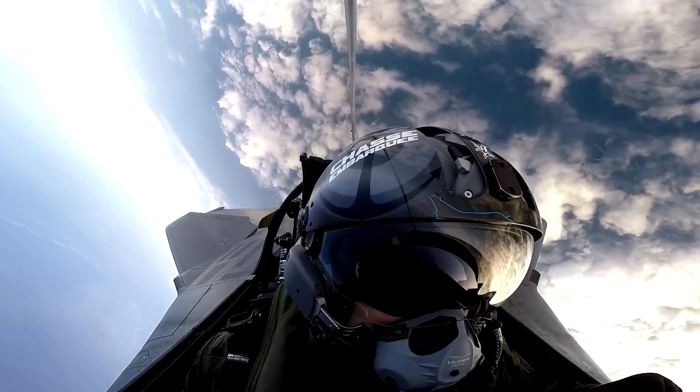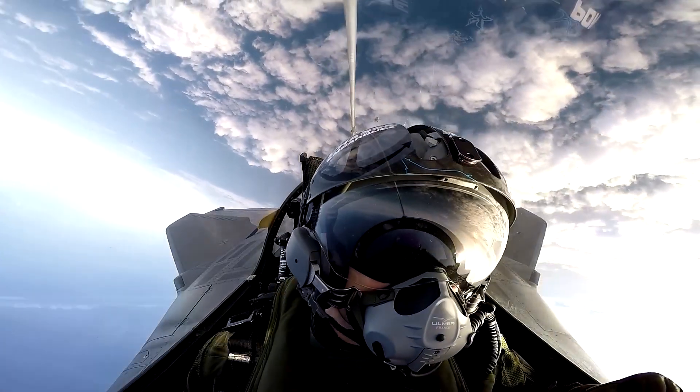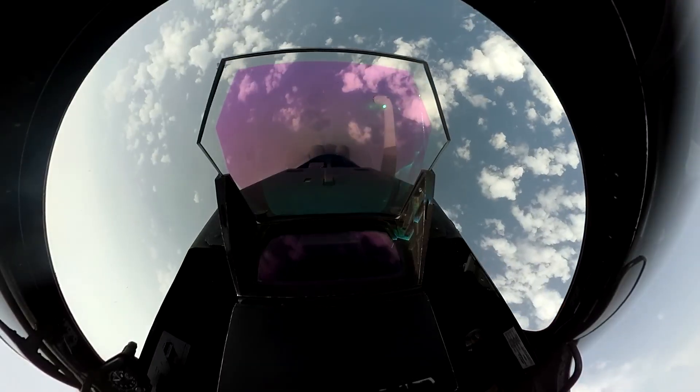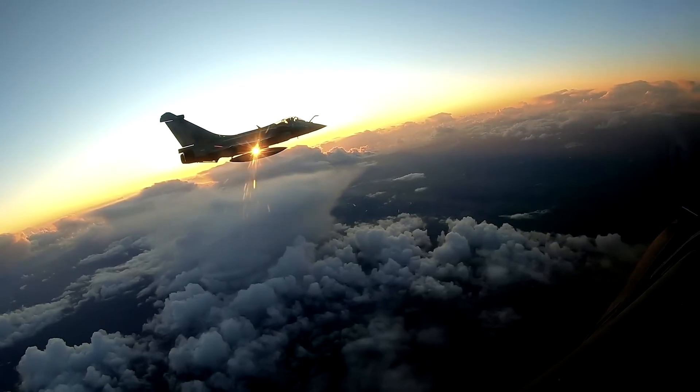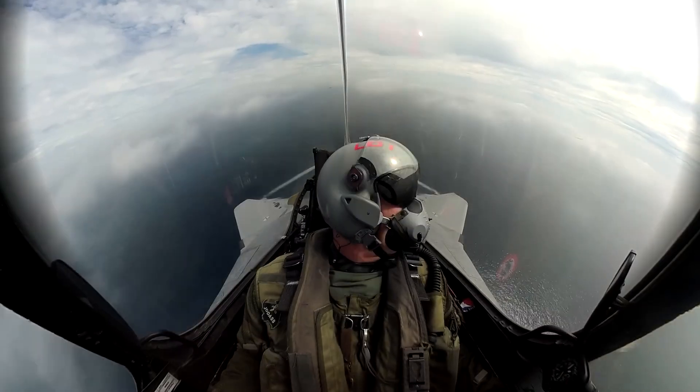The cockpit interface has been modernized for improved pilot situational awareness. The helmet-mounted display system (HMDS) continues to evolve, allowing targeting and information display without pilots having to look away from their line of sight.